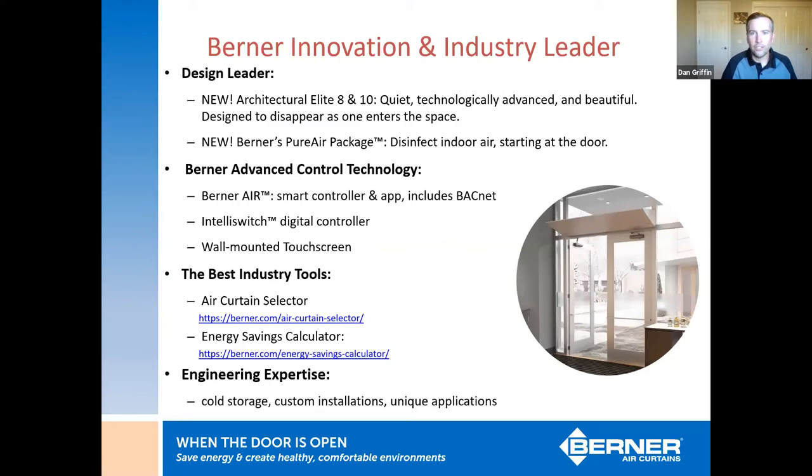We really are an innovation and industry leader. We've focused in the last decade on the design aspect of an air curtain, because air curtains can be clunky-looking and commercial. As we get more into retail, front of house for restaurants and grocery stores, designers and architects wanted something more aesthetically pleasing. We'll talk today about our new Architectural Elite series that addresses that, and our new Pure Air package which helps improve indoor air quality. Berner air curtains are also the only ones you can control with a smartphone app — first and only in the industry.